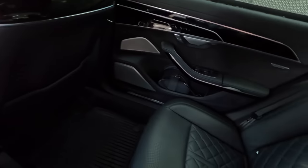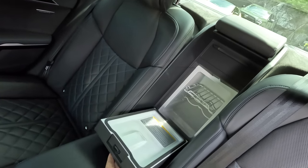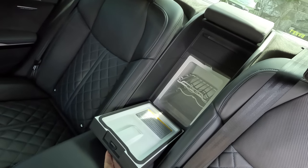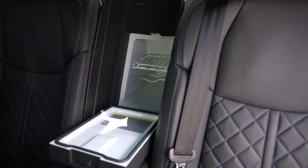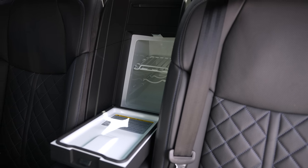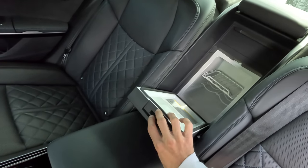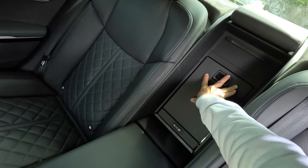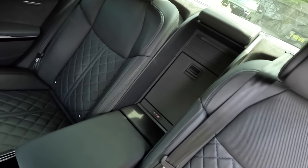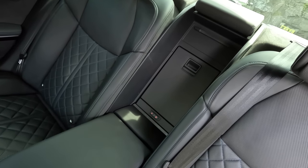Just in case you need a drink, they've installed a refrigerator between the two seats. On a long, fast trip you're going to need to stay hydrated — maybe it's celebratory hydration. This refrigerator came from the previous generation S8 but has been seamlessly integrated into this car. It looks factory; it is not.